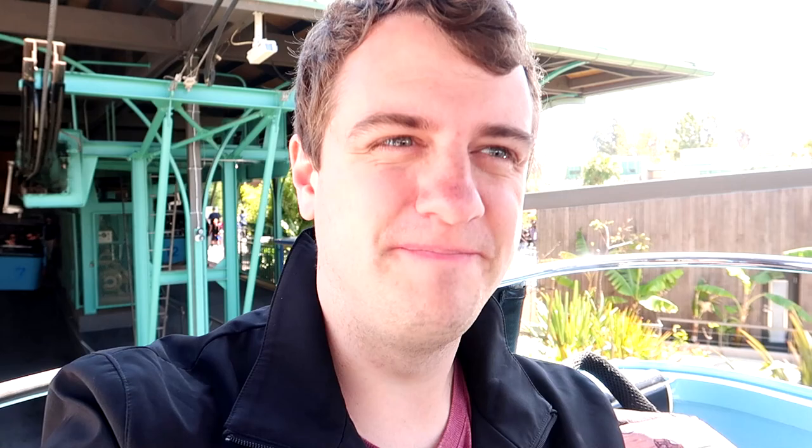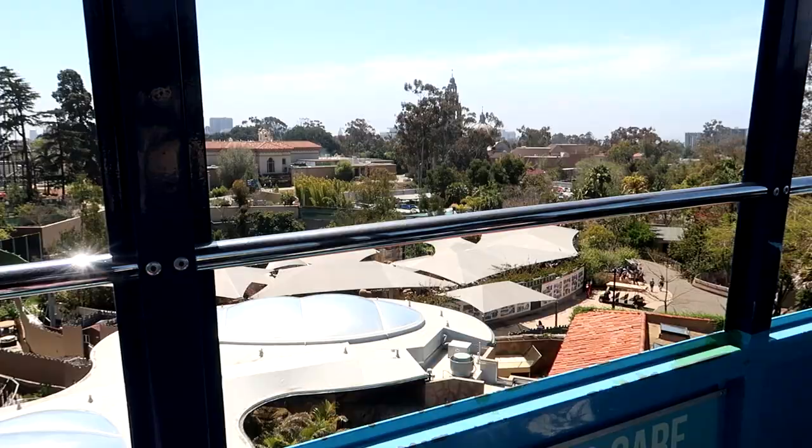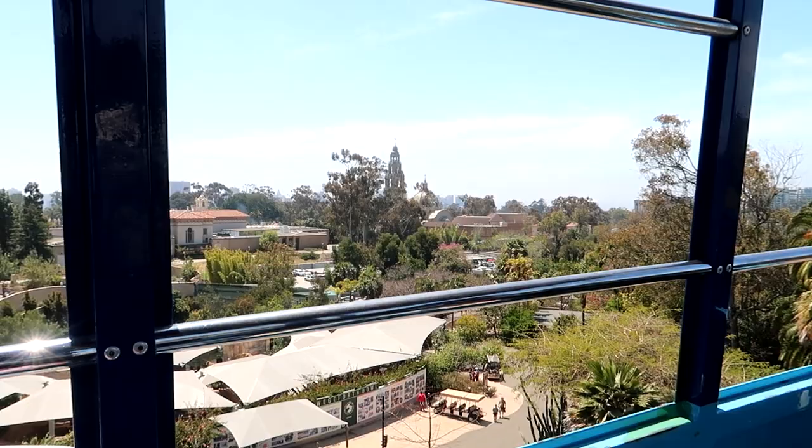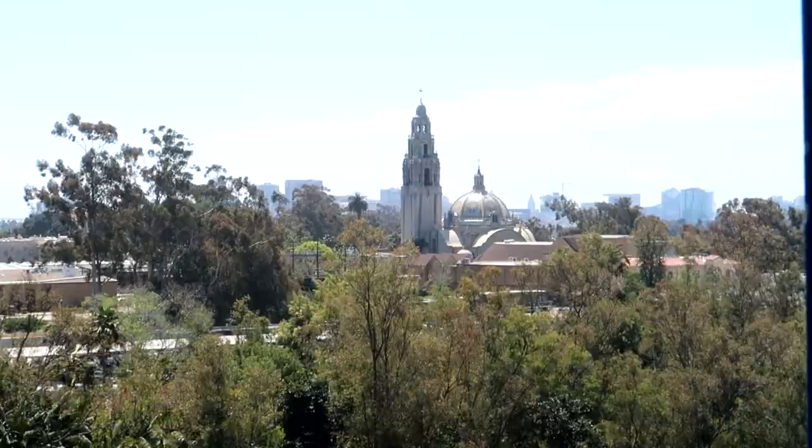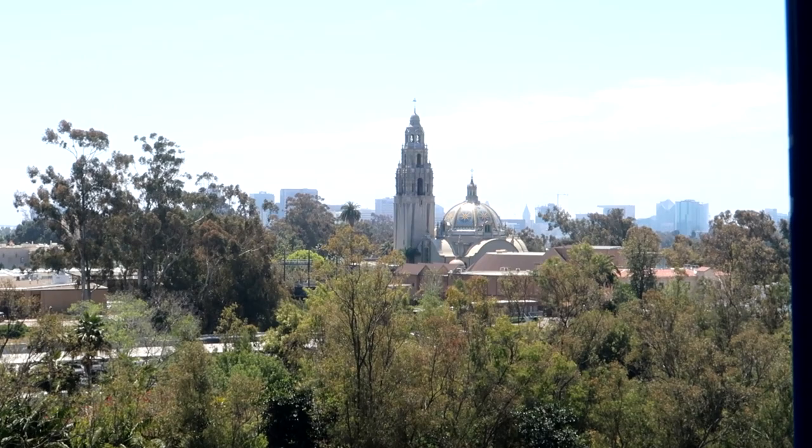It's kind of like a Skyliner at Epcot, a little bit. This takes me back - we used to have these at the Magic Kingdom, open air like this. And at Disneyland. The views are so pretty. Over here you can see a little bit more of Balboa Park - that is the Museum of Us, formerly the Museum of Man. A lot of museums over there I did not know existed.